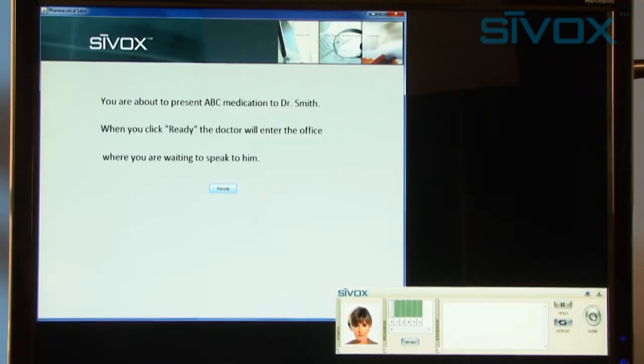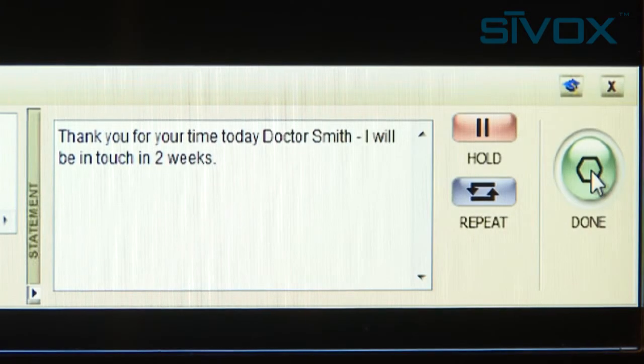I am interested. Why don't you give me a week to review and then give me a call? Thank you for your time today, Dr. Smith. I will be in touch in two weeks.